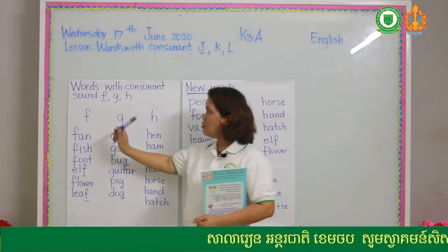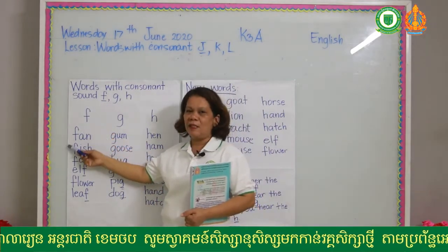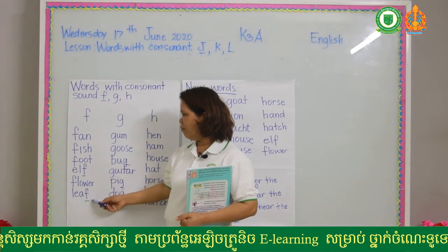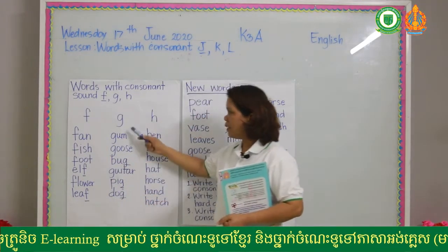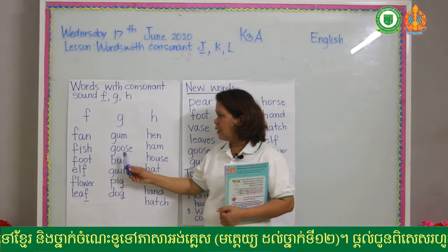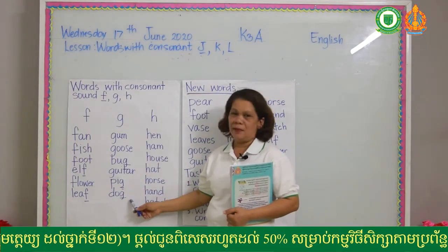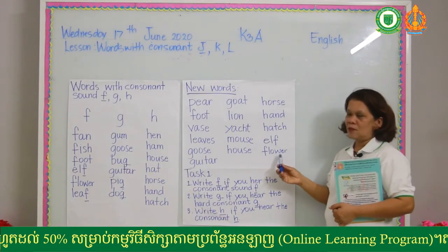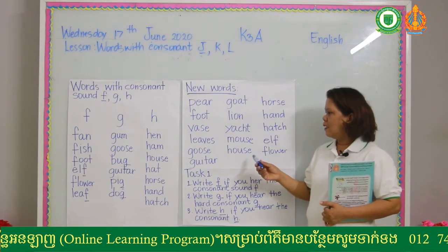For consonant F and G, you can find letter F at the beginning, and in others you can find it at the end — like the word 'elf', the F is at the end, and 'leaf', F is also at the end. There are also words that start with letter F. The same is true with letter G. You can find words where G is at the end and also at the beginning. Like 'bug' — G is at the end. Same with 'pig' and 'dog'. Remember these words. Some of them have long sounds which you are not yet learning.